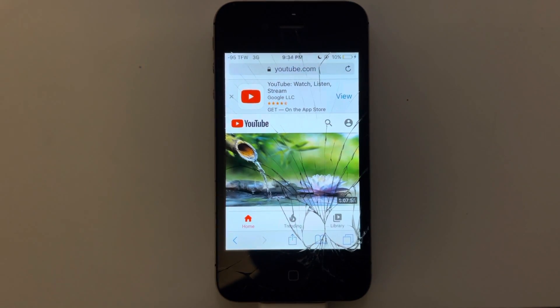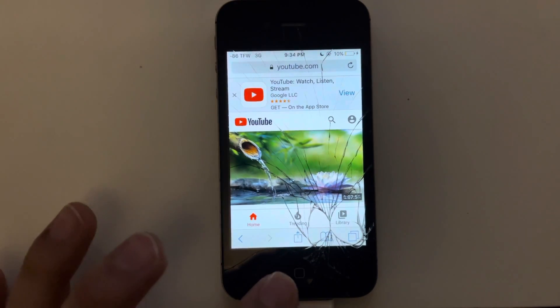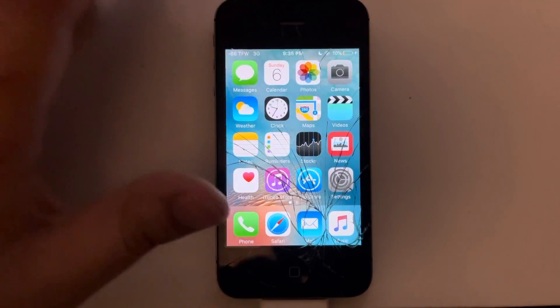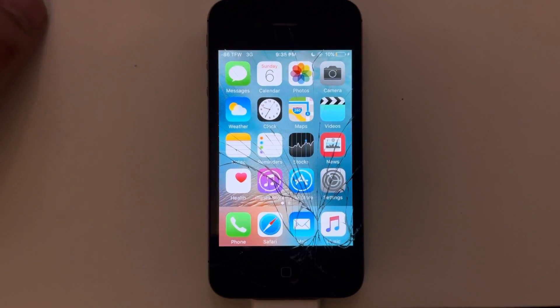The only problem is you can't download apps. There's basically no apps that work — they all say incompatible. Don't know why you can't download old versions. I'm sure with a jailbreak you can probably fix that, but I'm leaving mine stock.